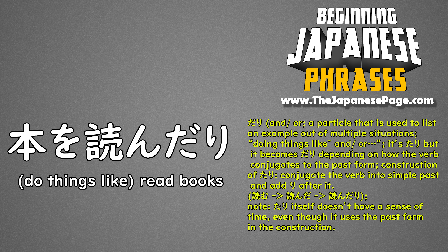It is actually pronounced たり, but depending on how the verb conjugates in the past form, it can also be だり. To use this, simply conjugate the verb into the simple past and add り.